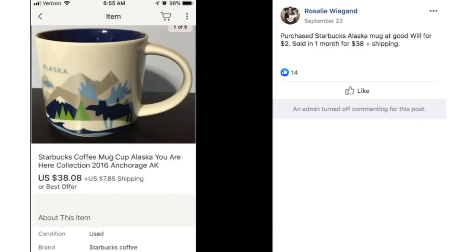Rosalie purchased a Starbucks Alaska mug at Goodwill for $2. Sold in one month for $38 plus shipping. It's a cool looking design with the moose and mountains and river in a sort of geometric style.